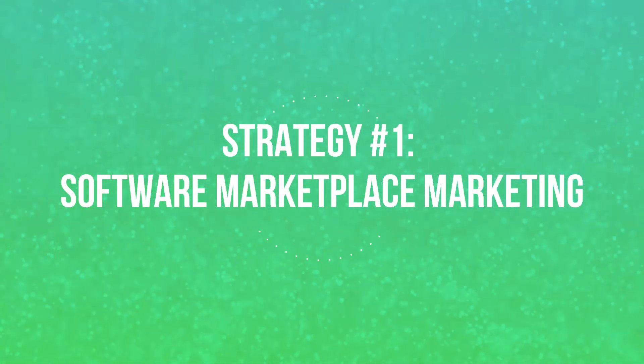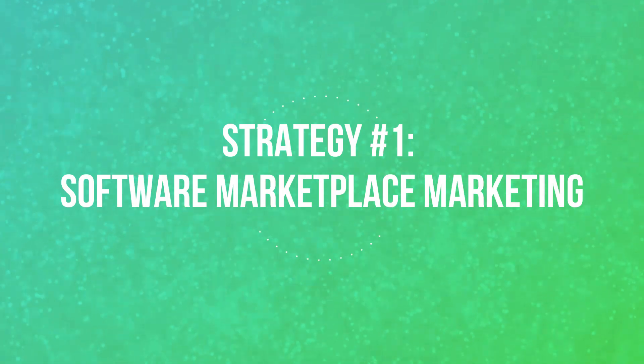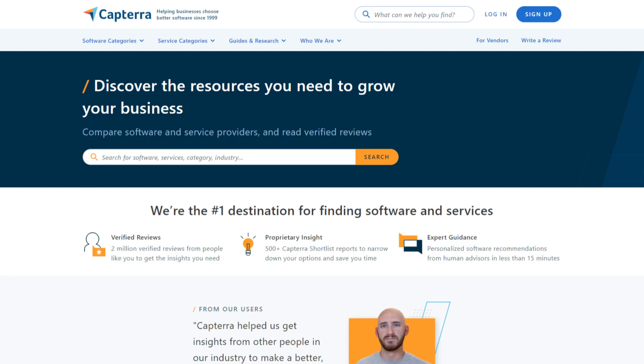Let's dive right into our first strategy for generating leads in the SaaS world. Have you ever thought about the power of software marketplaces? I am talking about places like G2, Capterra and GetApp. These platforms are like the Amazon of software solutions where people come to discover, compare and even make purchases.